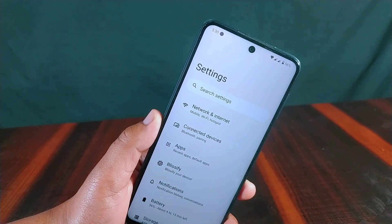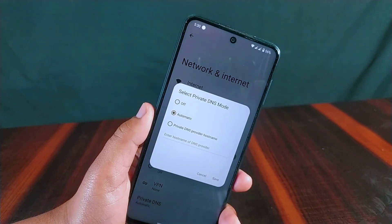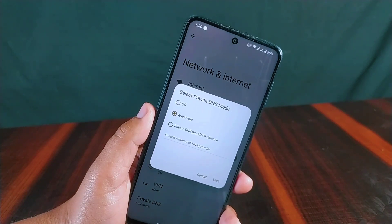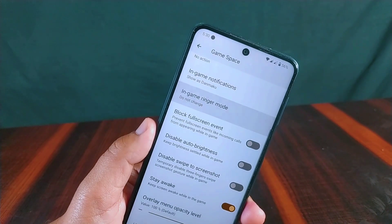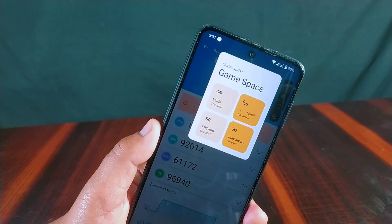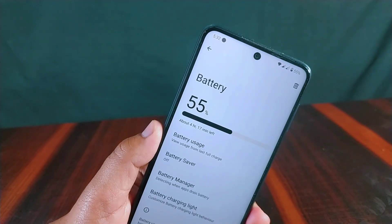Inside Network and Internet, there is a private DNS option that does not come with a custom DNS preset, but you can access private DNS by typing it manually. For gamers, a special Game Space feature is present inside App Settings, from where you can control different settings to improve your gaming experience.